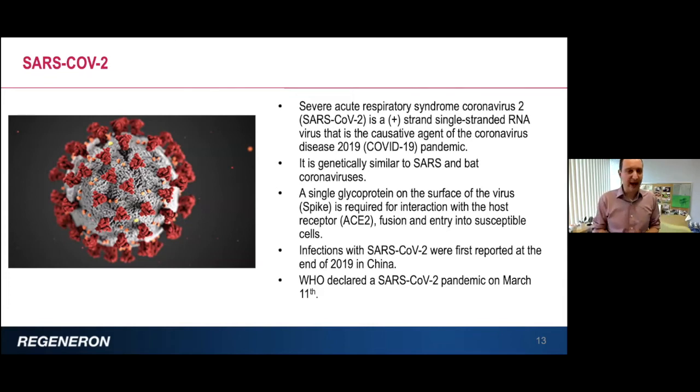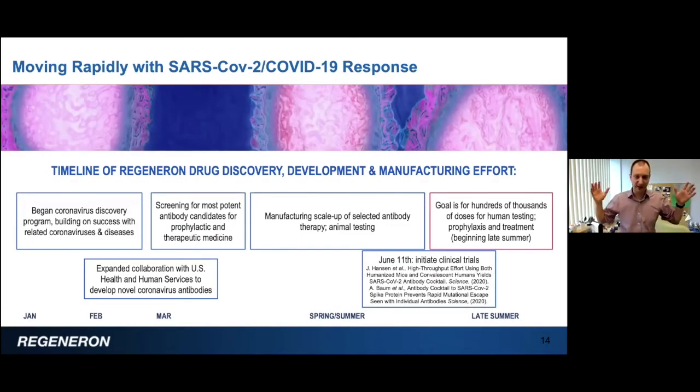Here is a high-level overview of our timeline. Back in January, when we started getting reports about the virus, we started our discovery program — cloning the spike in different constructs and making assays. Late in January, we expanded our collaboration with HHS and BARDA, which has been working with us for the past four years on many of these programs. In February, we started screening for antibodies.